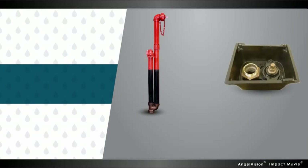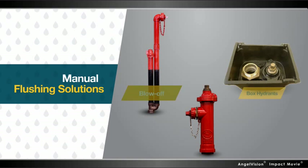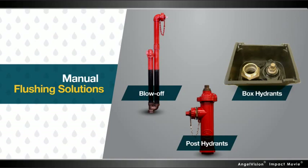We also offer a full line of above- and below-grade manual flushing solutions, such as blow-off, box hydrants, and post-hydrants, that are as affordable as they are well-made.